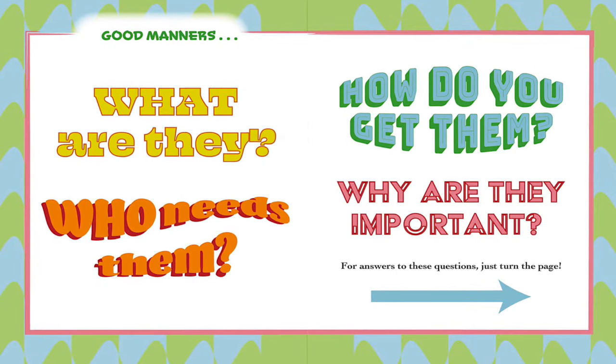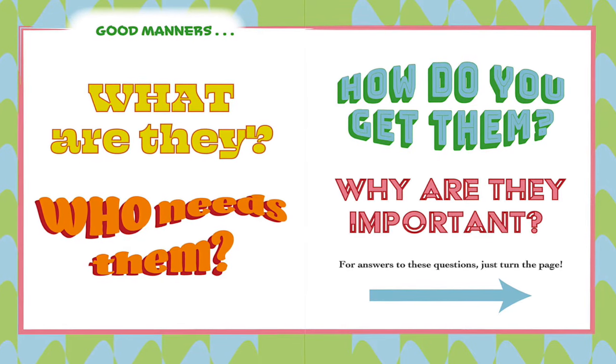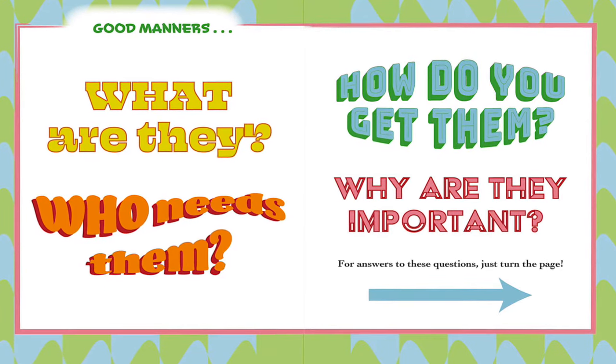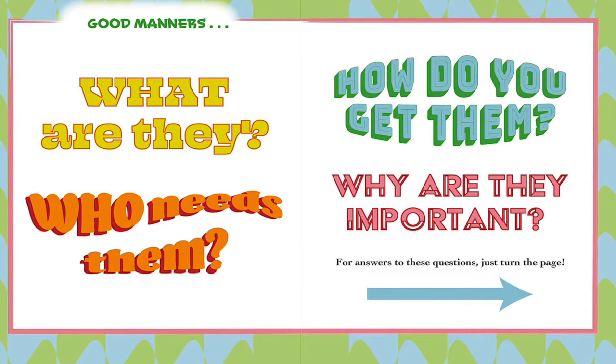Good manners — what are they? Who needs them? How do you get them? Why are they important? For answers to these questions, just turn the page.